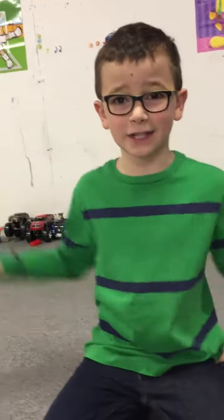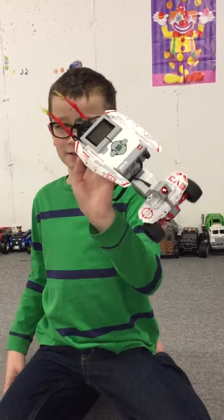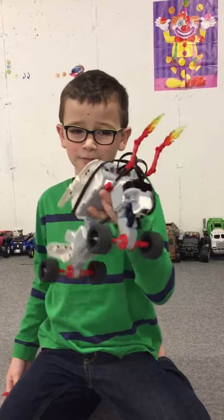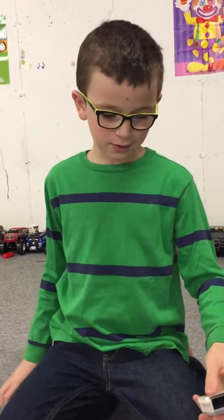Hello everyone! Today we're celebrating my 11th birthday with LEGO Mindstorms EV3 AT11, designed by me. We only have a one minute video, so we're going to start this up.